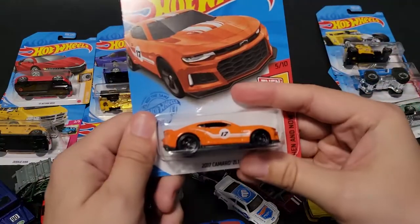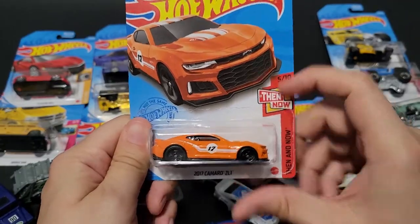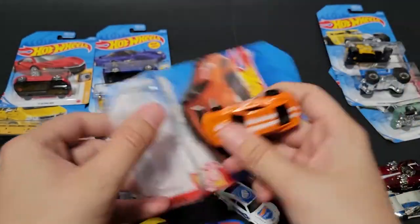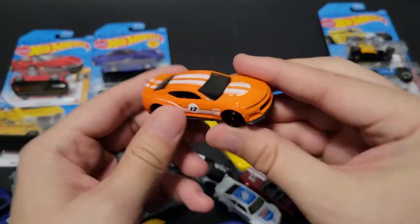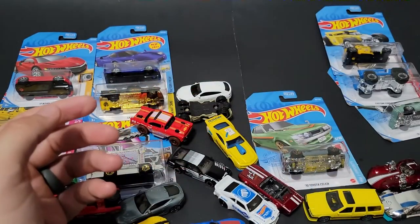Let's go ahead and move to the Camaro — this is a Then and Now. I'm not sure if we've had the Then Camaro yet; I believe this is the Now. Hot Wheels is moving right through their year. This is a ZL1 though, so this is a hefty Camaro.